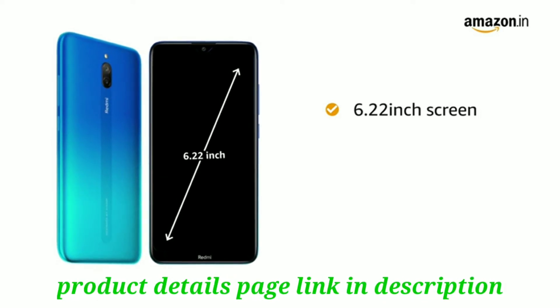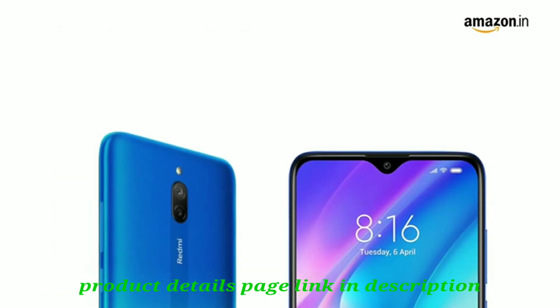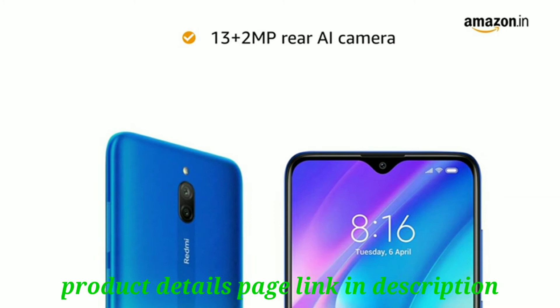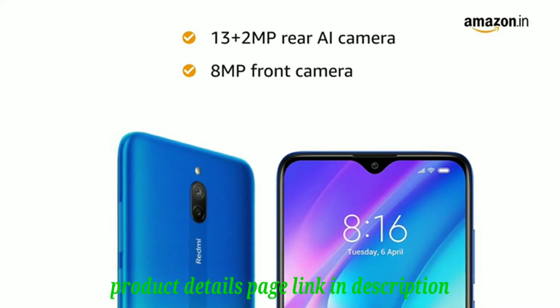The 6.22-inch capacitive touchscreen of Redmi 8A Dual features an HD Plus dot notch display. It has a 13 plus 2MP dual rear AI camera with PDAF, which lets you capture the whole scene. The 8MP front camera lets you take elegant panoramic selfies.